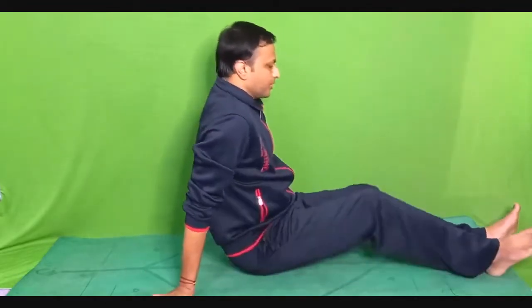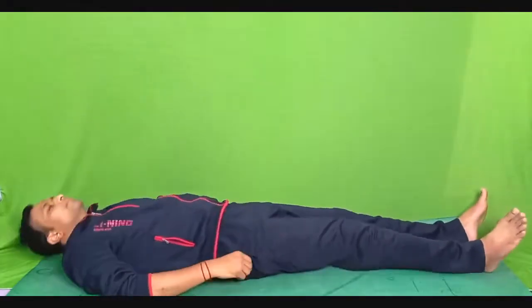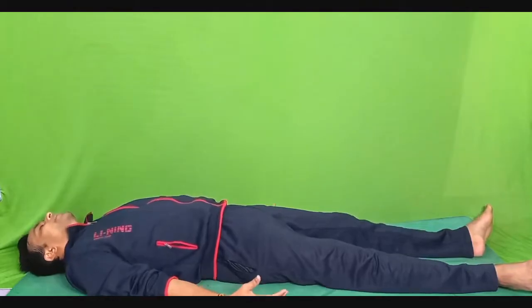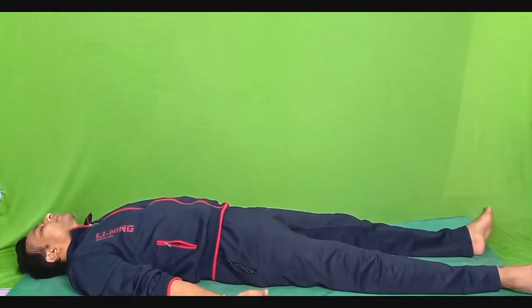I want you to lie down in a comfortable lying-down posture. You can also choose to sit on the chair if you are comfortable. Shavasana — both hands by the side of your body, palms facing upwards. Try to adjust your body in a relaxed outlook so you feel relaxed.